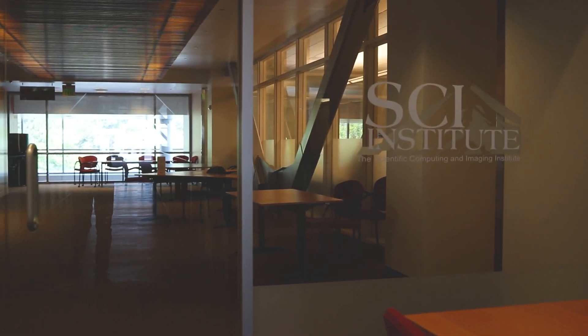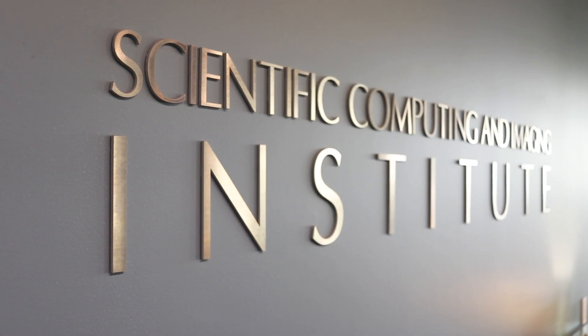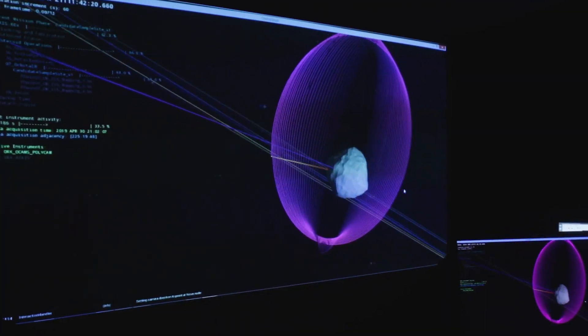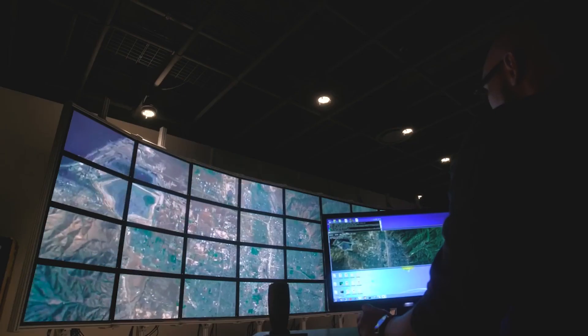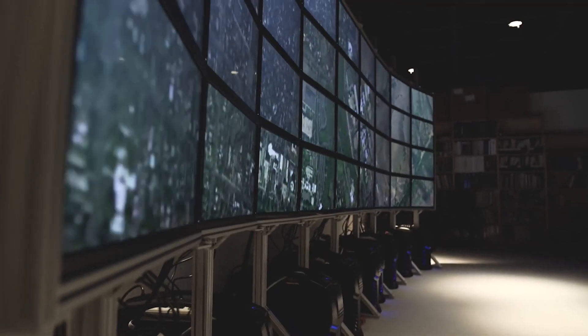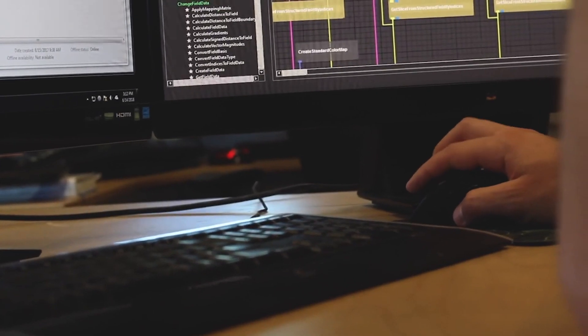Across the footbridge, on the east side, is the Scientific Computing and Imaging Institute, also called SCI. This world-renowned institute is home to over 185 faculty, staff, and students performing some of the most advanced research on campus. SCI is a world leader in computational and data-enabled science and engineering research and education.